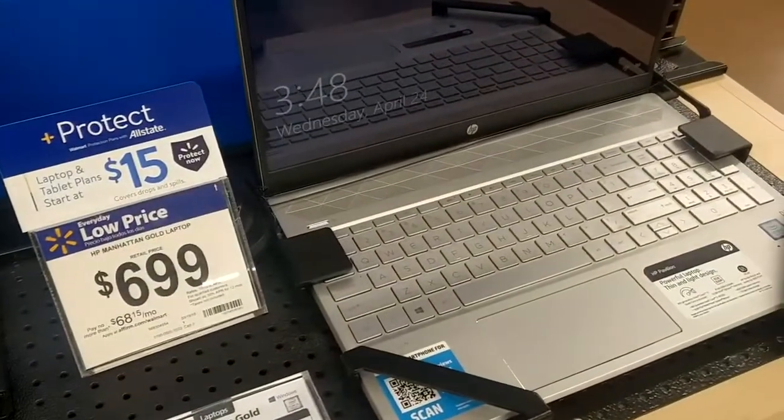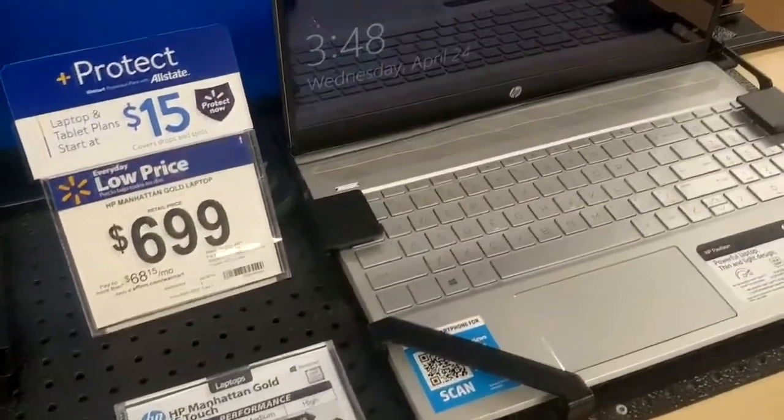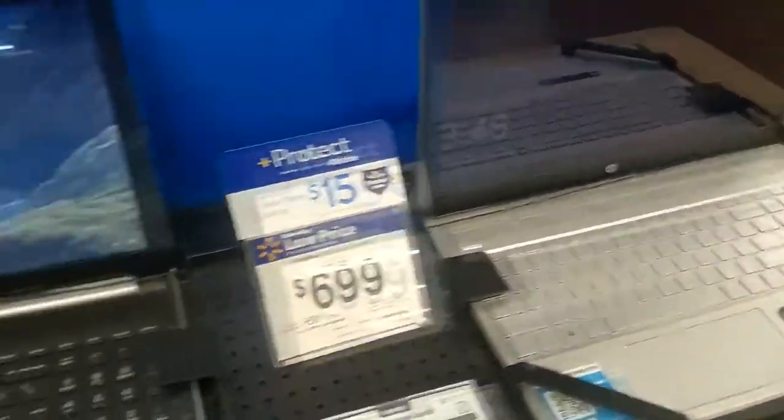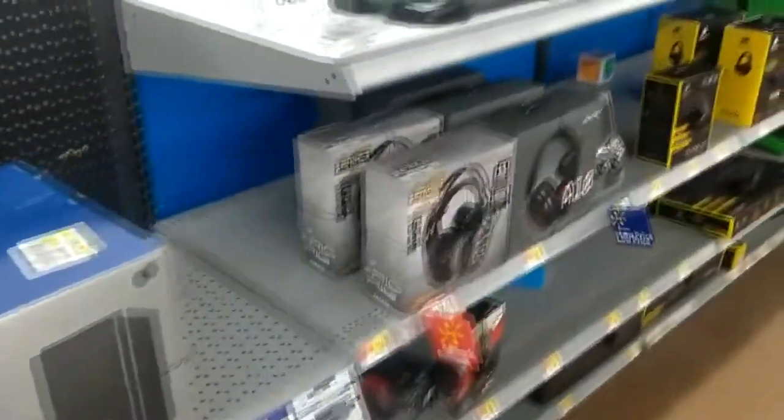This one's a true i7 — well, it says i5 here but the sticker says i7. That's weird. You always get all the missing keys here at Walmart. I don't know why people take keys — that's really rude. Never take other people's property.